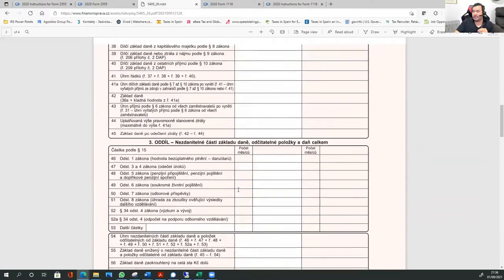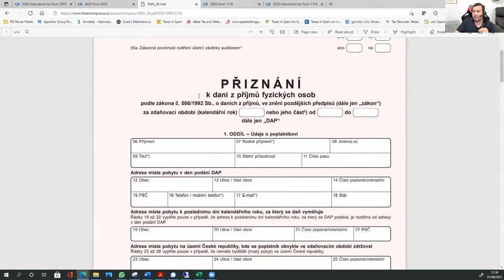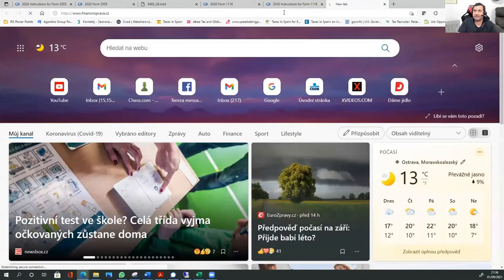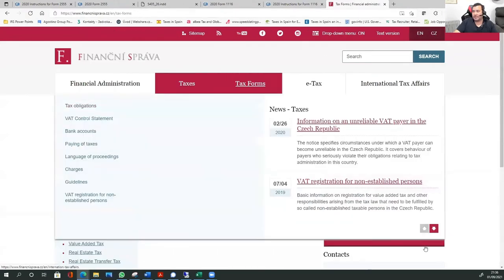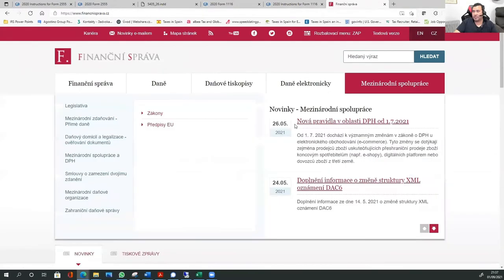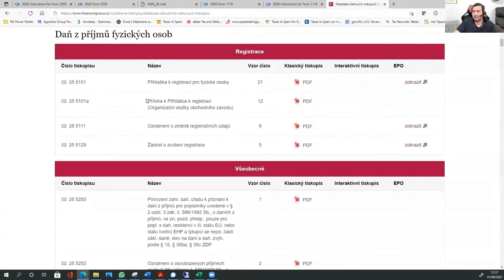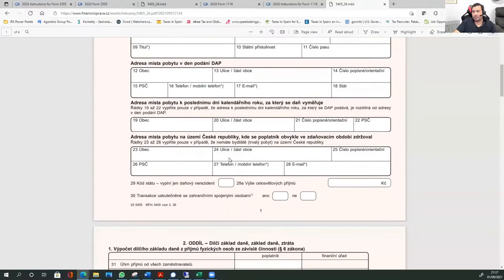I have seen this form before. If you want to know what you need to file in the Czech Republic, this is how your tax form is going to look. This is a declaration of taxes from income for physical persons — for individuals. I found this form by going to Financnisprava.cz. I tried the English version, but unfortunately the English version doesn't have the tax form — they haven't translated that part. But if you go to the Czech section for 2021, you open it and there is your Czech tax return.